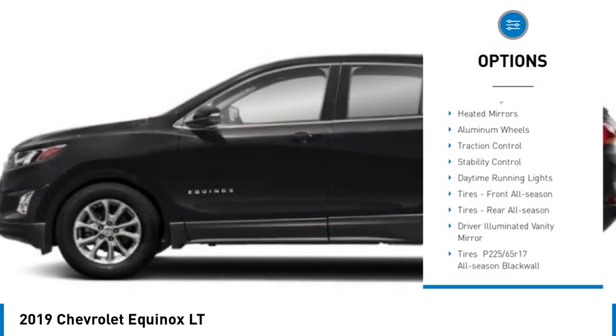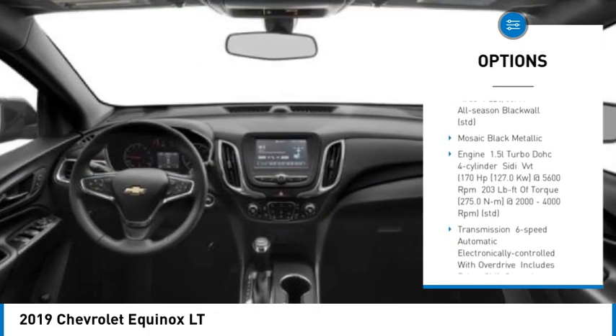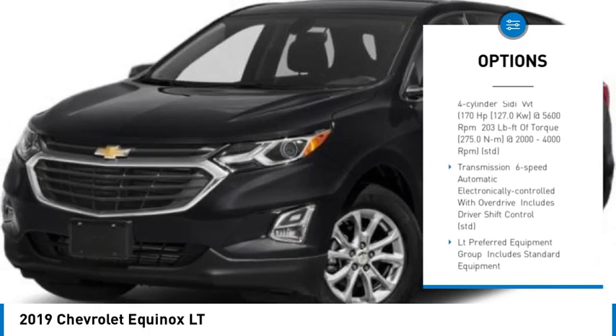Tire pressure monitor. Turbocharged. Heated mirrors. Aluminum wheels. Traction control. Stability control. Daytime running lights.